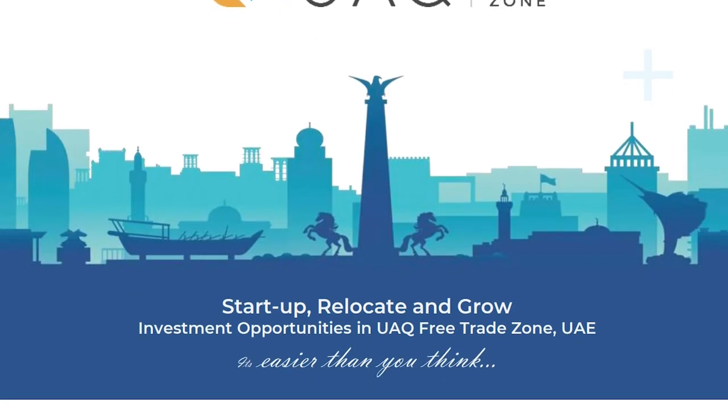My name is Sholpan. I'm a senior business development executive at the Umm Al Quwain Free Trade Zone. Over the course of my career, I've helped foreign investors explore the UAE market, incorporate companies, expand or relocate their businesses to the UAE, particularly to Umm Al Quwain Free Trade Zone. I'm here today to talk about the advantages and benefits of registering a company in the Umm Al Quwain Free Trade Zone. The topic of my presentation is: Startup, Relocate and Grow — Investment Opportunities in Umm Al Quwain Free Trade Zone.